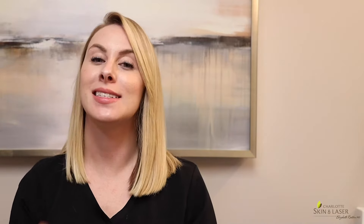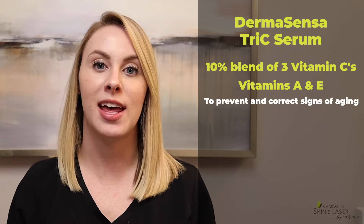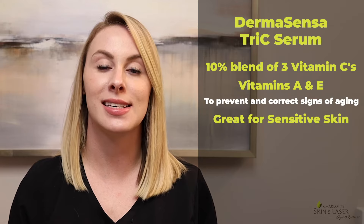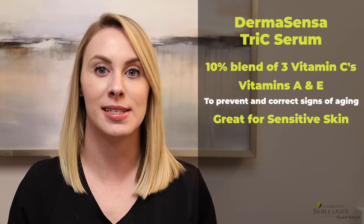First up is the Tri-C Serum. It's called Tri-C because it contains a 10% blend of three different forms of vitamin C, along with vitamins A and E, to prevent and correct signs of aging and skin discoloration that is caused by the sun, toxins, free radicals, and pollutions in the air. Sensitive skin seems to tolerate this vitamin C well, and it's listed at a much more affordable price point than some of the other medical-grade vitamin Cs on the market.